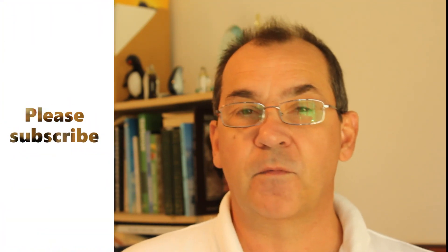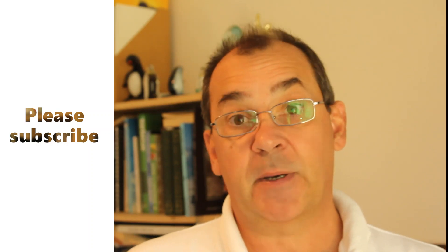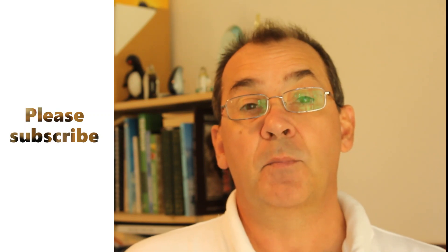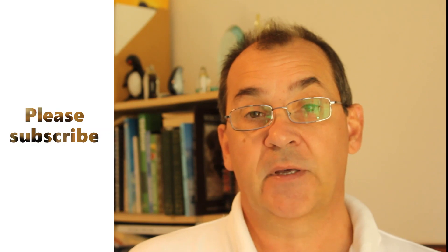Well, thanks for watching folks. Thank you very much for your support, your comments, your feedback, and your questions that you're putting in the comments section below. And for those who have subscribed, thank you very much. And please, if you haven't subscribed yet, please think about subscribing. The more we can spread the word about this condition, the more we can do about raising awareness in the general public. So with that, bye for now.